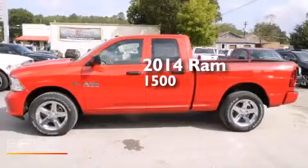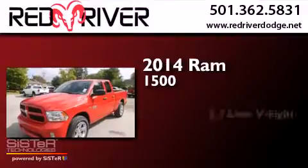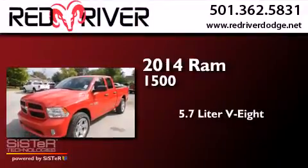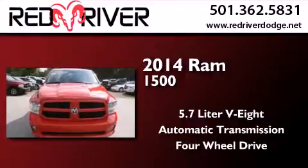This is a brand new 2014 Ram 1500. It has a 5.7-liter 8-cylinder engine, an automatic transmission, and the added safety and control of 4-wheel drive.